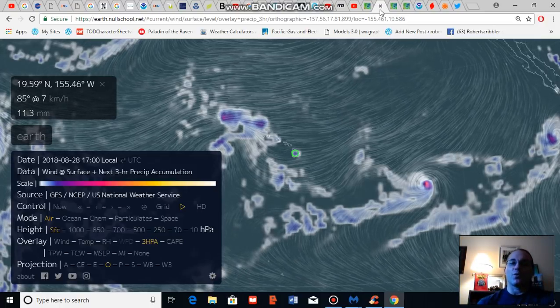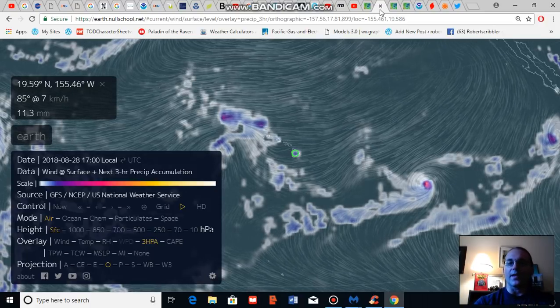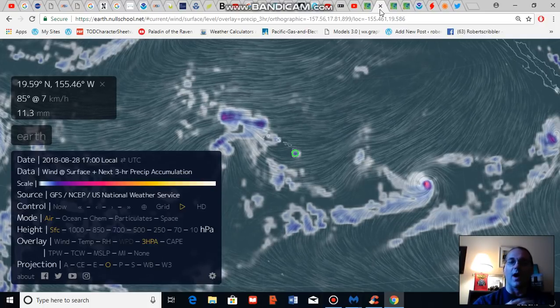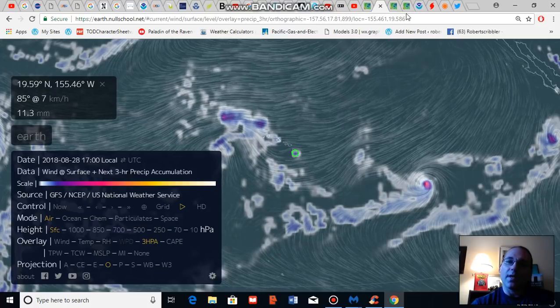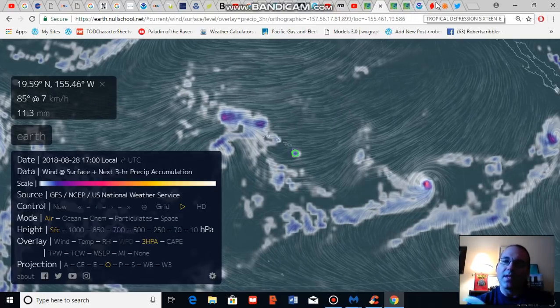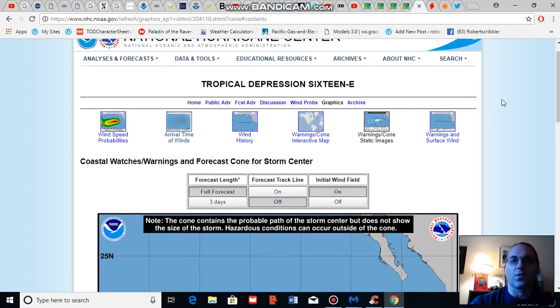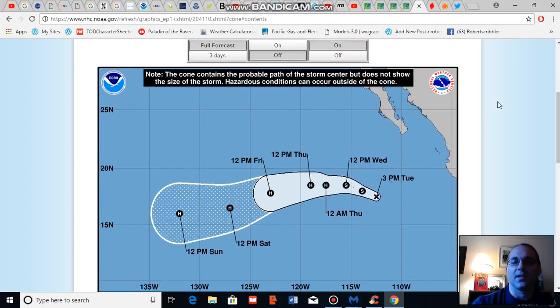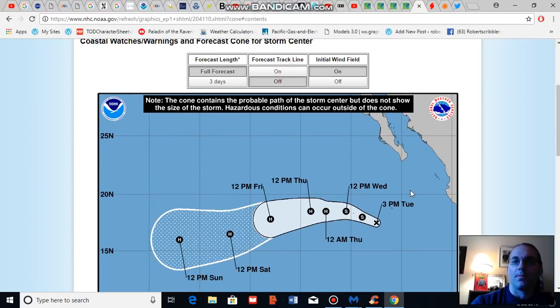What we're seeing is generally a prevailing tendency for storms to form due to high atmospheric moisture loading. Over the next few days, the National Hurricane Center expects what is presently Tropical Depression 16 to turn into a hurricane — potentially a major hurricane — and approach the Hawaiian Islands by next week.